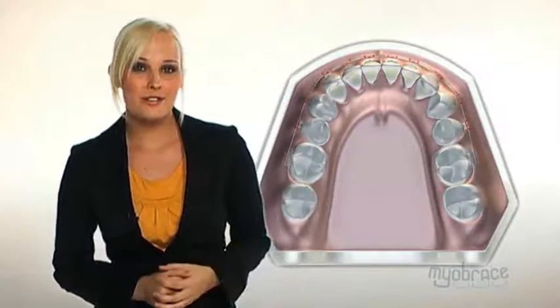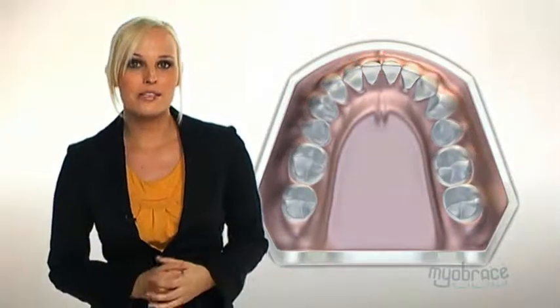The professional advice is to wait until all permanent teeth are present and to treat with braces and extractions. Most parents accept this advice and wait till their child is 12 to 14 years old to have braces. However, as many parents have experienced, when the braces are removed, the teeth usually crowd up again.